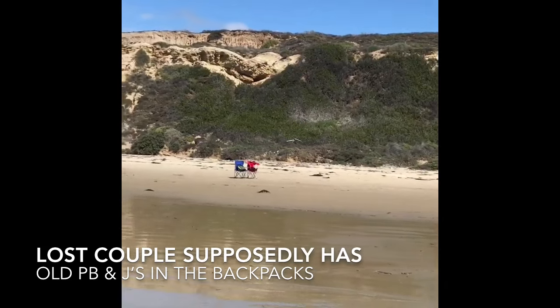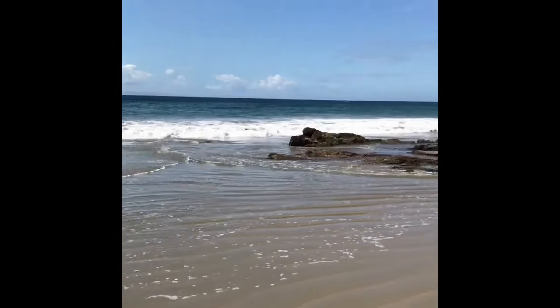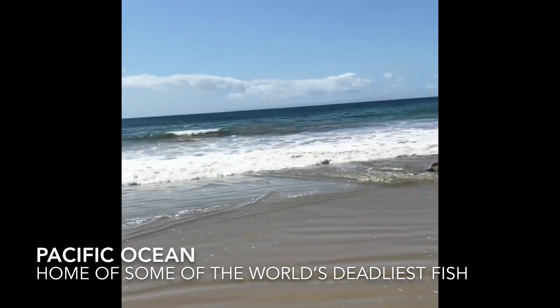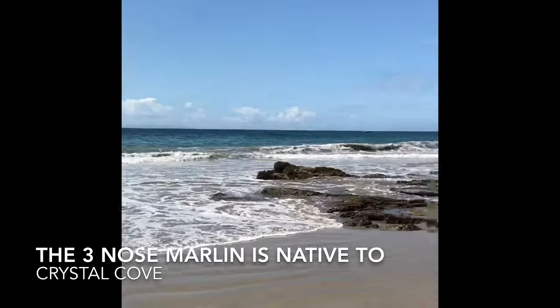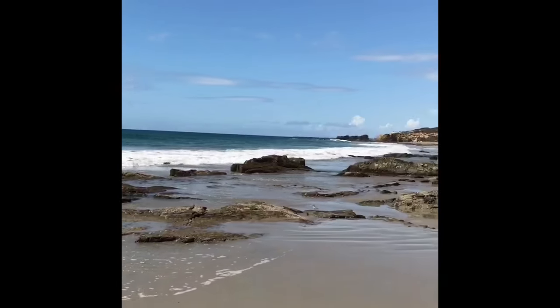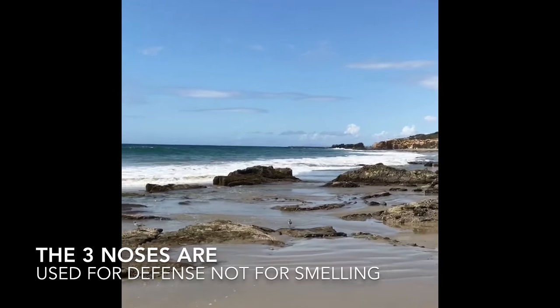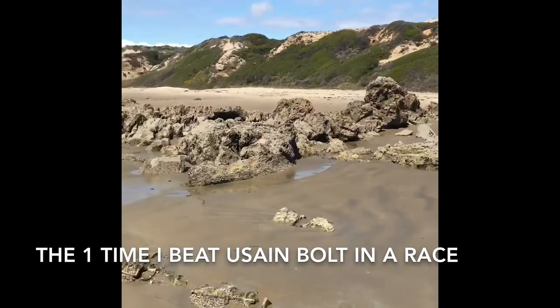The backpacks are rumored to still have old peanut butter and jelly sandwiches inside. Within these waves lies some of the deadliest fish. The three-nosed marlin is actually native to Crystal Cove — with three noses you'd think it would smell amazing, but actually the noses aren't used for smell; they're used strictly for defense. I actually beat Usain Bolt in a race once, but I was in a car.